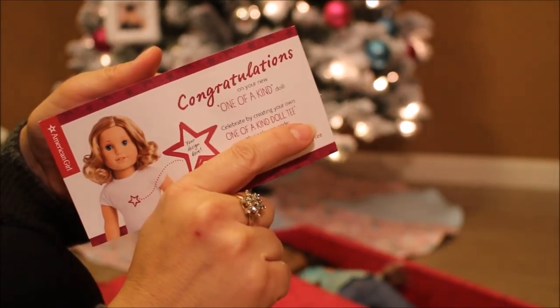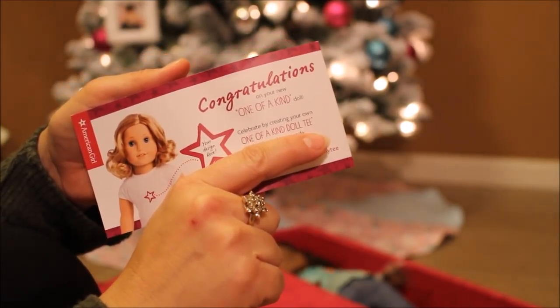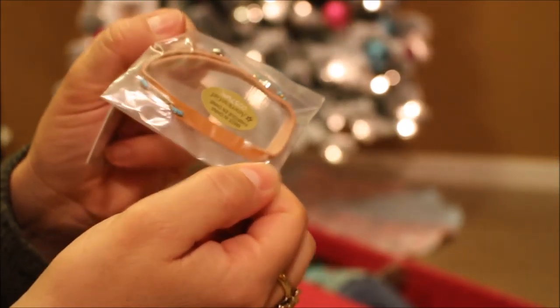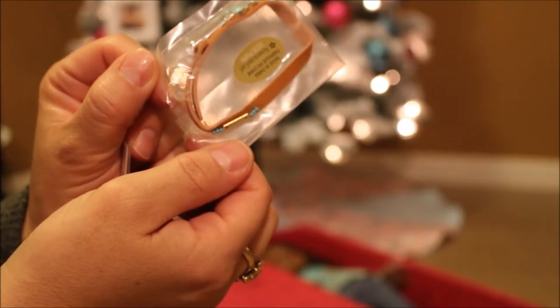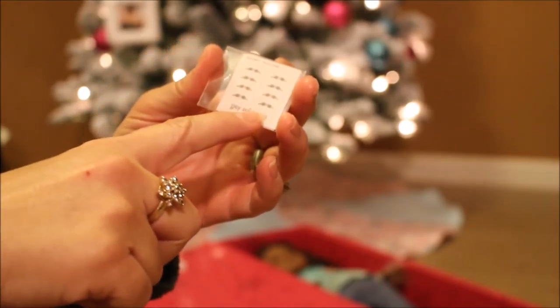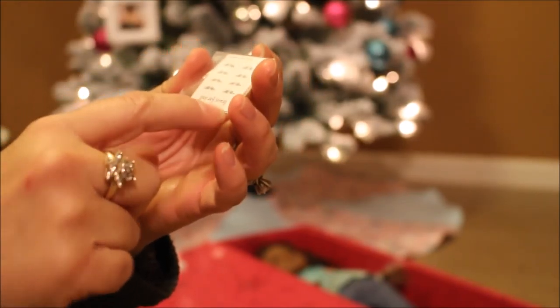There is a certificate for a customized shirt, and on the back side I think it's a certificate for three months of an American Girl magazine. There's also what I think is a little belt. I also got the braces accessories, which are two little things you can put on teeth — I'm not that excited about the braces. Those are all the accessories.